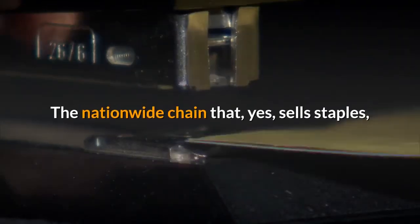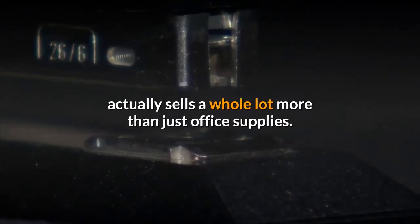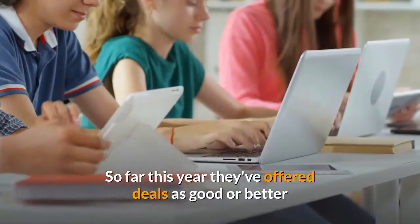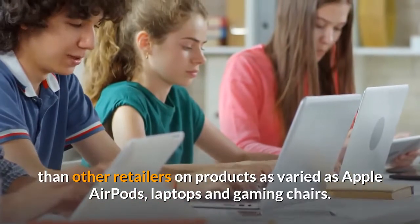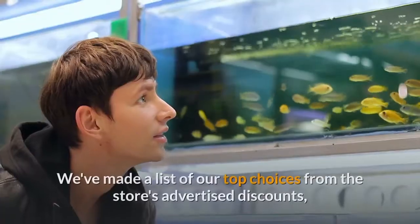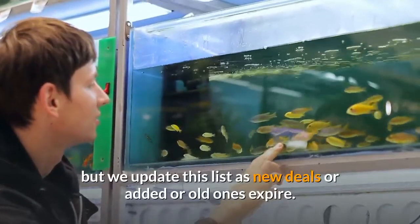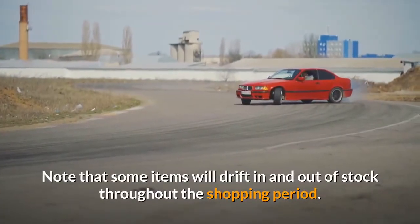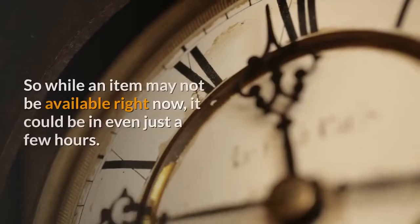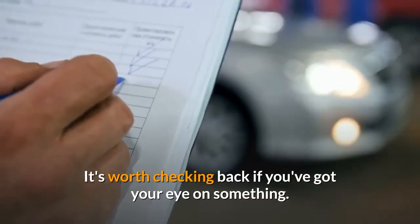The nationwide chain that, yes, sells staples, actually sells a whole lot more than just office supplies. So far this year they've offered deals as good or better than other retailers on products as varied as Apple AirPods, laptops and gaming chairs. We've made a list of our top choices from the store's advertised discounts, but we update this list as new deals are added or old ones expire. Note that some items will drift in and out of stock throughout the shopping period, so while an item may not be available right now, it could be in even just a few hours. It's worth checking back if you've got your eye on something.